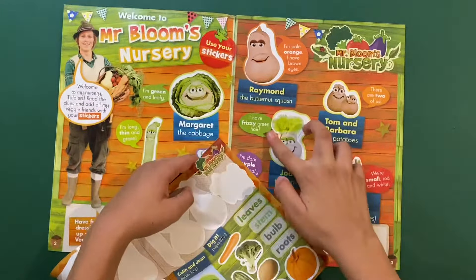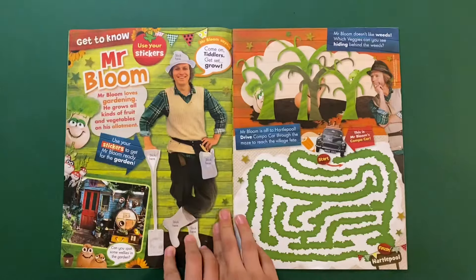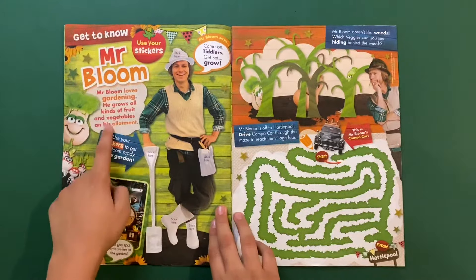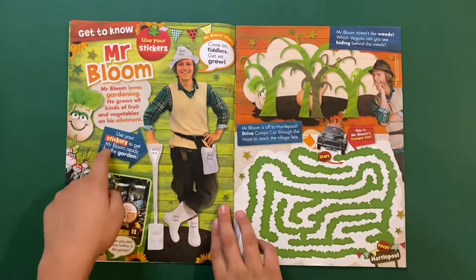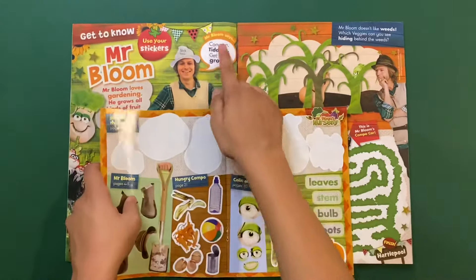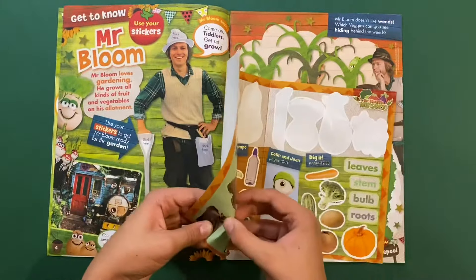Next we got 'Get to Know Mr Bloom.' Mr Bloom loves gardening — he grows all kinds of fruits and vegetables in his allotment, like a big field. Use your stickers to get Mr Bloom ready for the garden. Mr Bloom says 'Come on Tiddlers, ready to get set grow!' Let's stick on his hat.